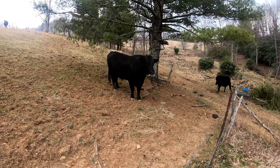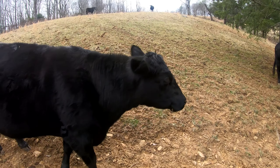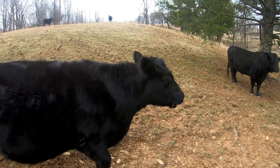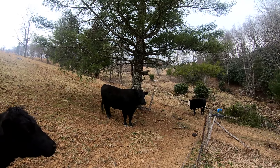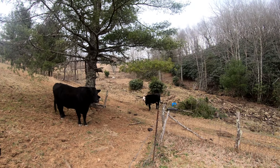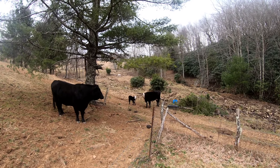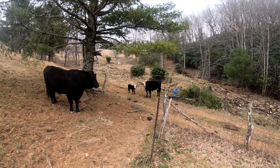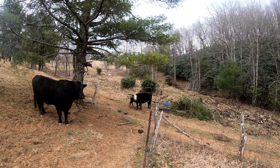Let's get another look at Ferdinand from the side. Wish I had some sweet feed for you, or some salt.